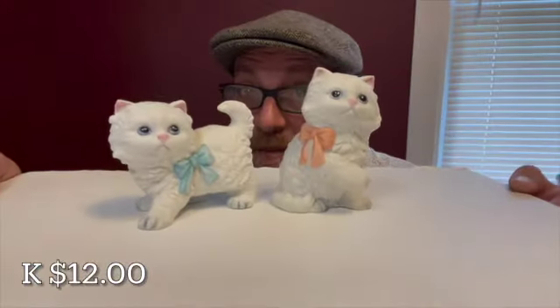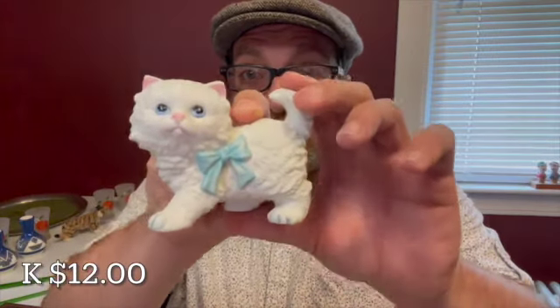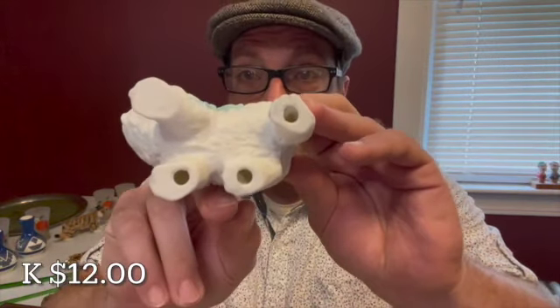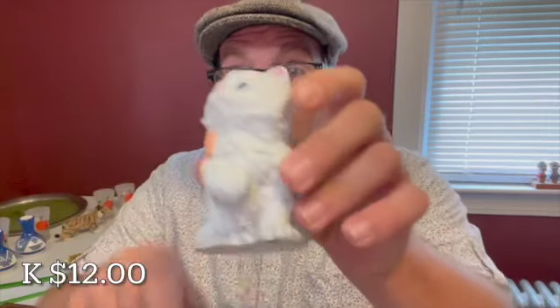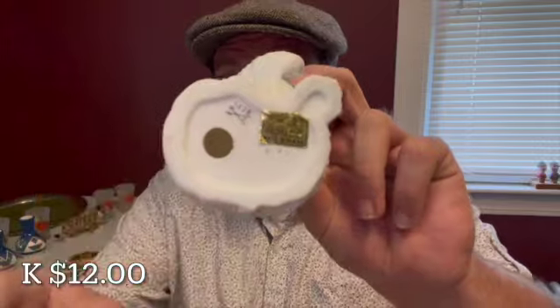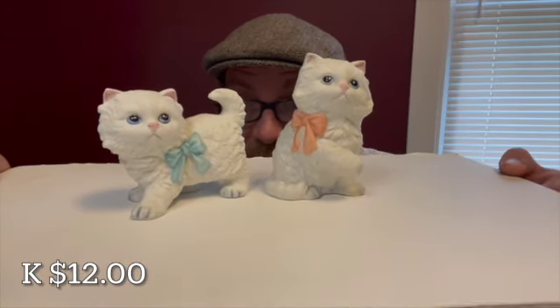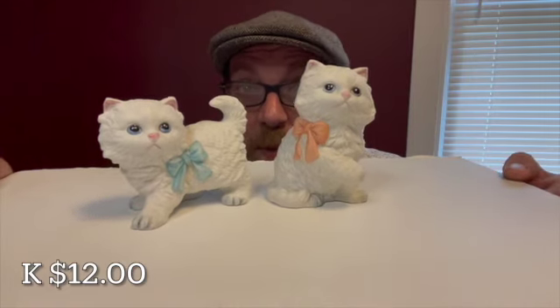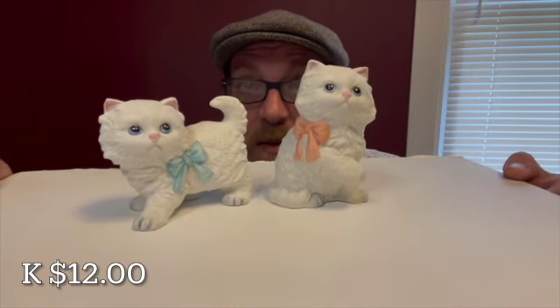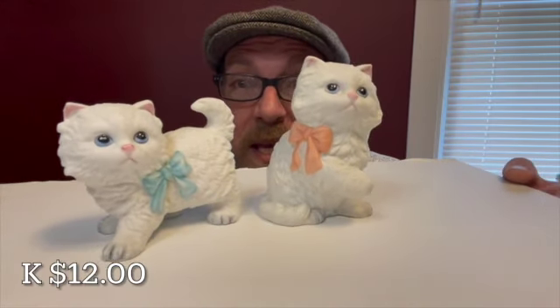For my kitten fans, I have two figurines — they are Hunko. The little blue kitten does not have any markings; however, they are a set. The pink one has the original Hunko sticker and symbol. These little kitties will be letter K for $12 — you'll get both kittens for $12. They are made by Hunko and have charming little faces with pink and blue bows.